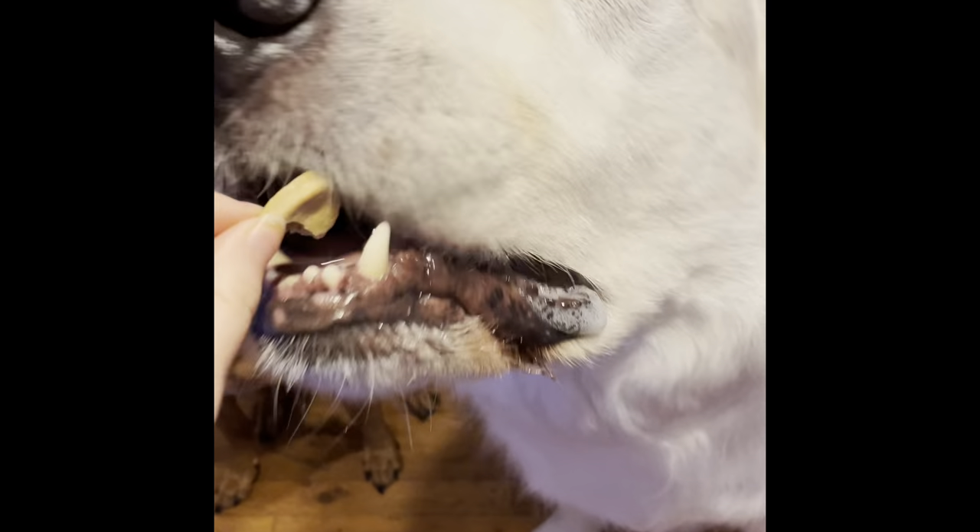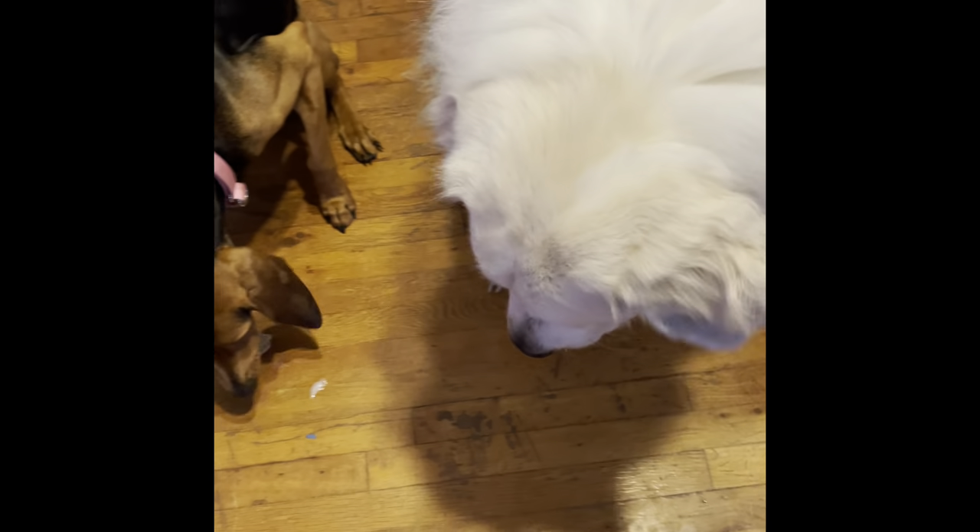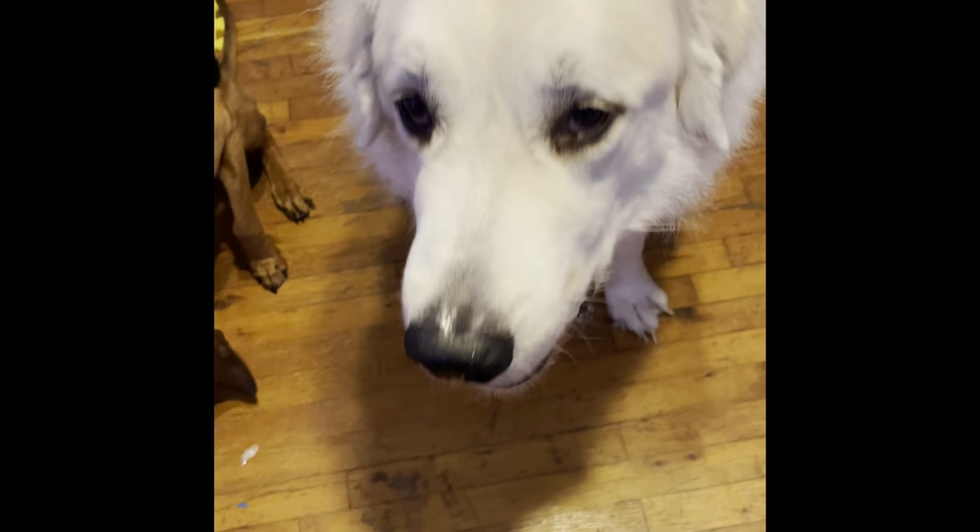Okay, here you go. Here's a piece of cookie. Do you like that?